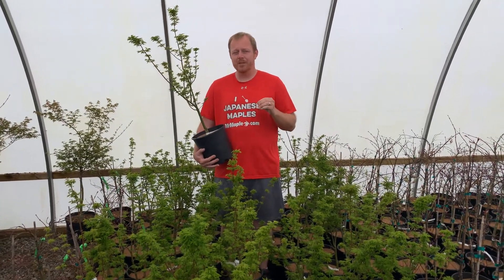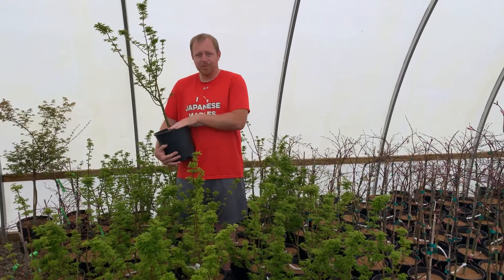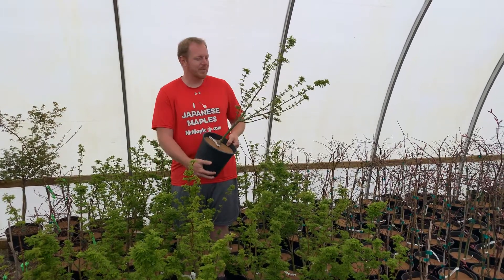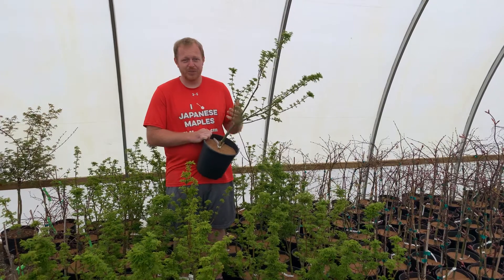On some of the very first recordings of Japanese maples in Japan, in Japanese literature, Acer Palmatum Shishigashira is there. The name means lion's head, but more specifically, it refers to a specific lion in Japanese literature that's a female lion.